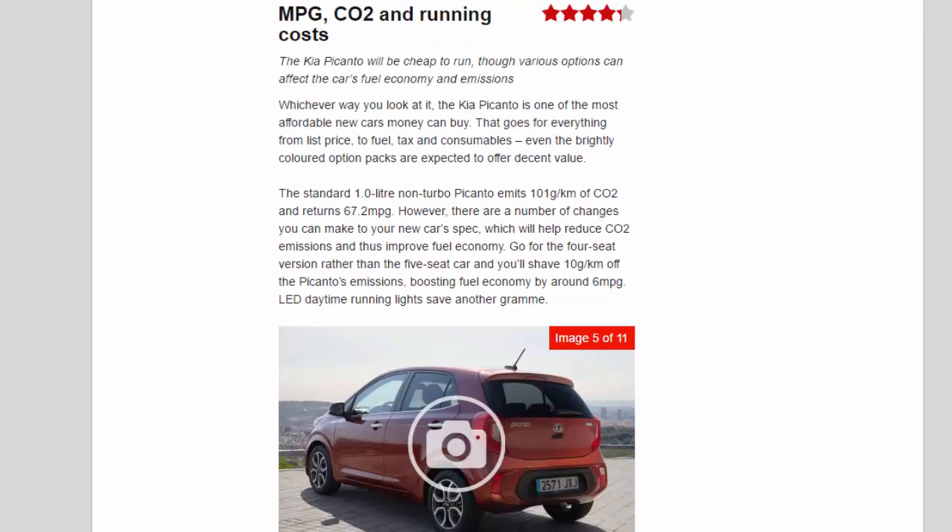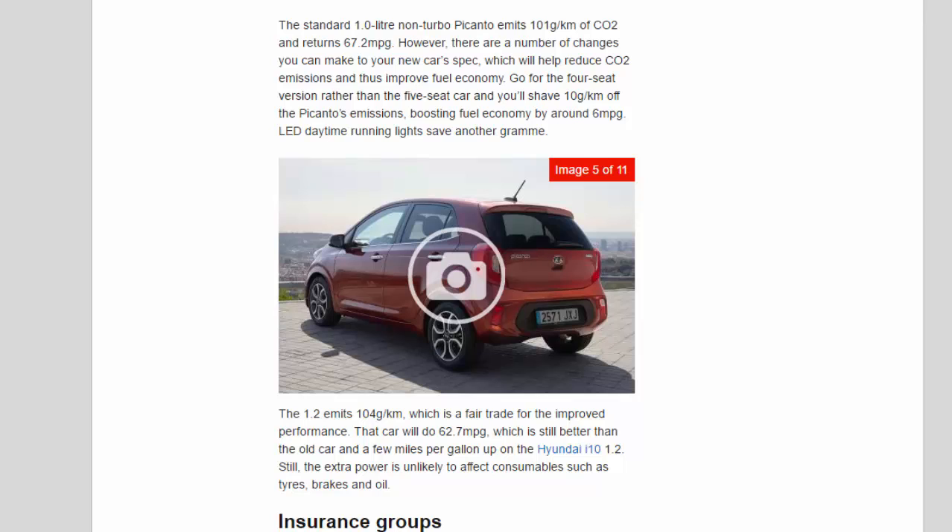MPG, CO2, and running costs. The Kia Picanto will be cheap to run, though various options can affect the car's fuel economy and emissions. The Picanto is one of the most affordable new cars money can buy, covering everything from list price to fuel, tax, and consumables — even the brightly coloured option packs are expected to offer decent value. The standard 1.0-litre non-turbo Picanto emits 101 g/km of CO2 and returns 67.2 MPG. Opting for the four-seat version rather than the five-seat car shaves 10 g/km off emissions, boosting fuel economy by around 6 MPG.